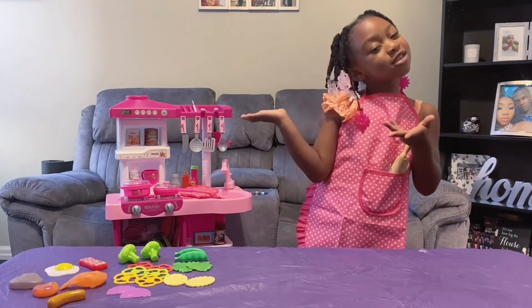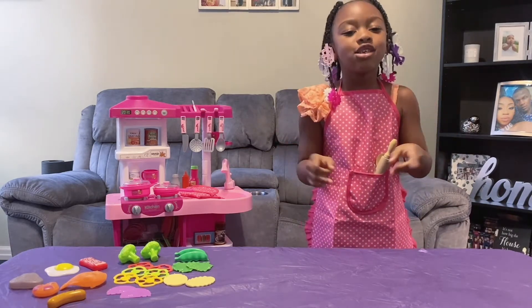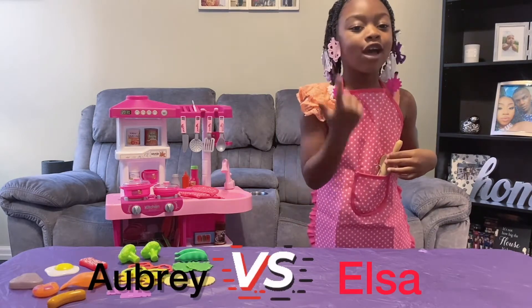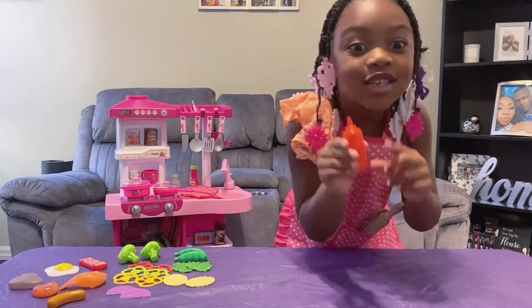Hi guys, welcome to my restaurant. So today me and Elsa are going to have a competition to see whose food tastes better, me or Elsa's. And I'm going to prank Elsa with this hot sauce.